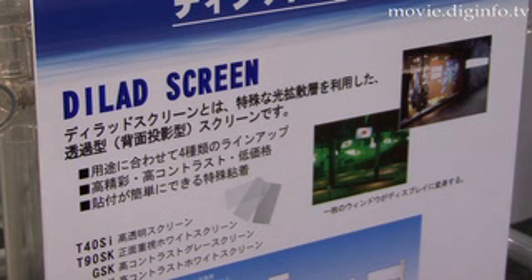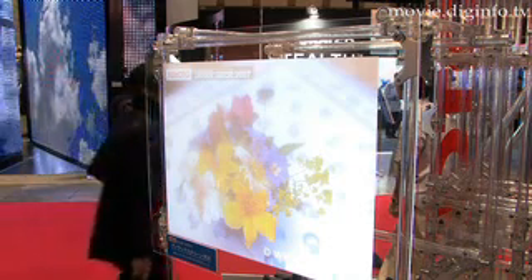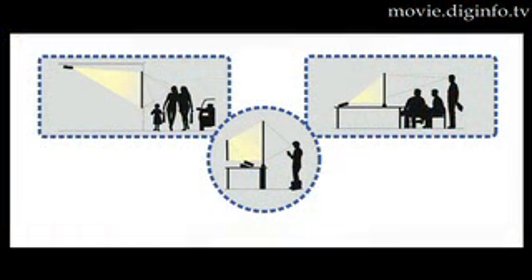The D-LAD screen uses light diffusion and scattering from a rear projector to create an image. The smaller the angle between the projector and the screen, the better the image will be.